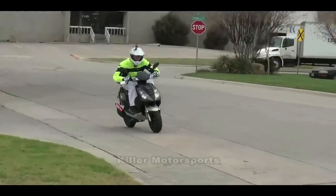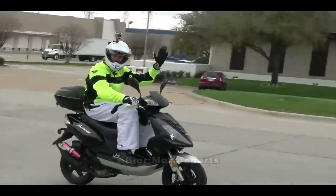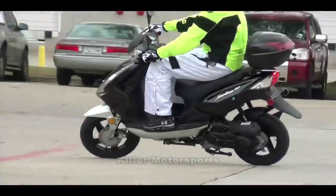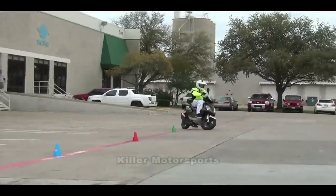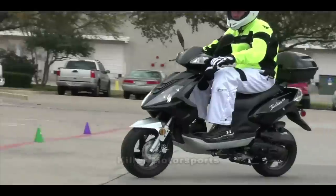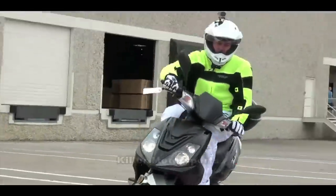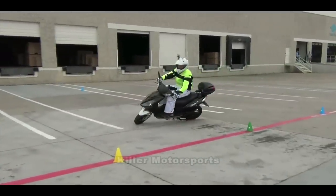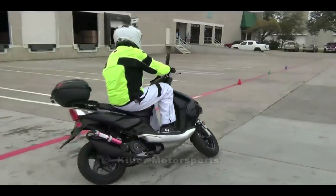The TauTau GT550 is different than all other scooters as it shows off its unique race-style exhaust. The motor is 49cc, travels at speeds up to 35 miles per hour, and produces 3.5 horsepower. It is fully automatic with a CVT drivetrain. The TauTau offers an electric start plus a backup kickstart just in case the battery was to die.